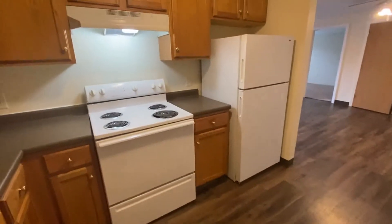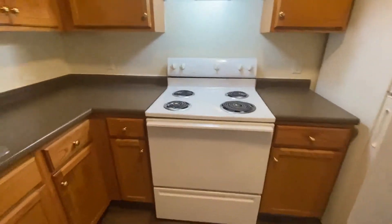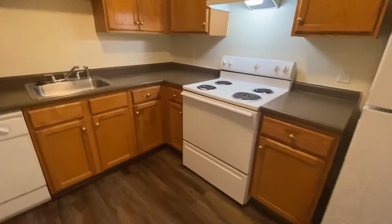There's an overhead light for working here, and plenty of nice space for you in your kitchen.